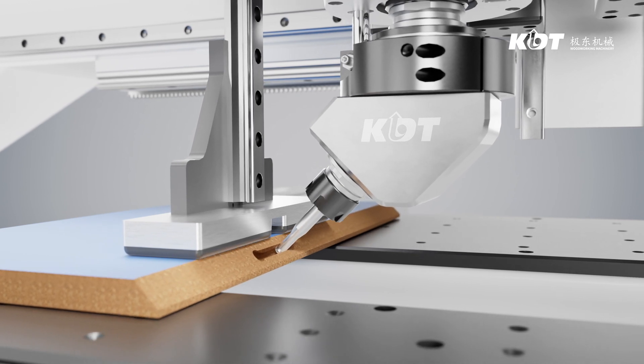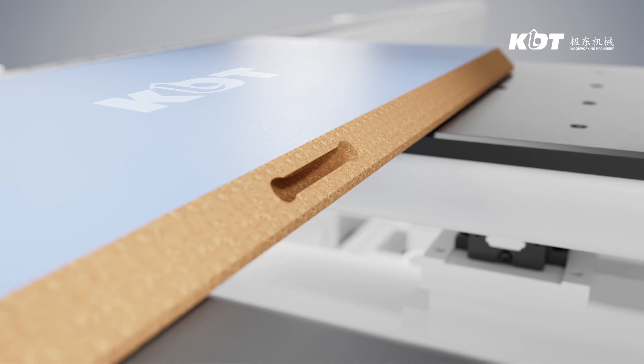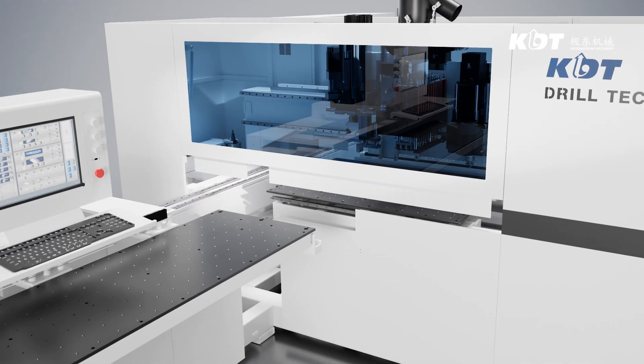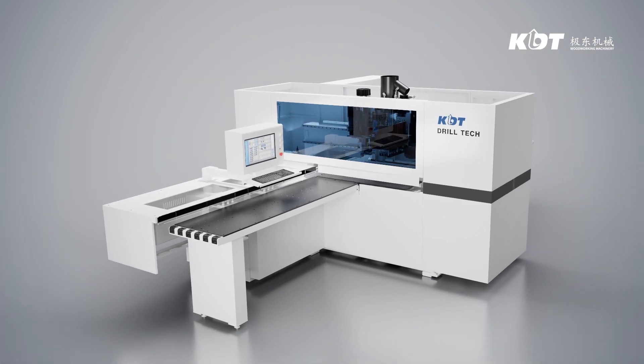A preferred model for high-end custom manufactured furniture, bringing further advancement to intelligent furniture manufacturing. KDT always brings continuous innovations on its CNC drilling series, opening up a bright future in furniture machinery.